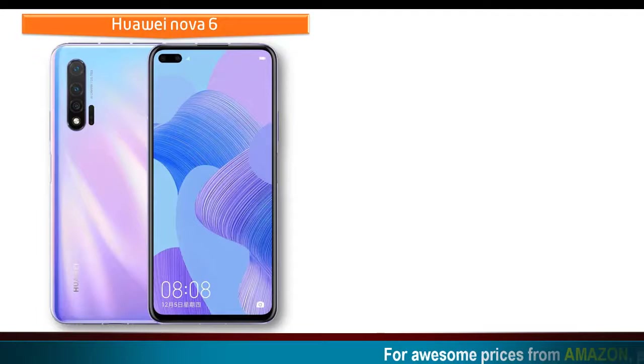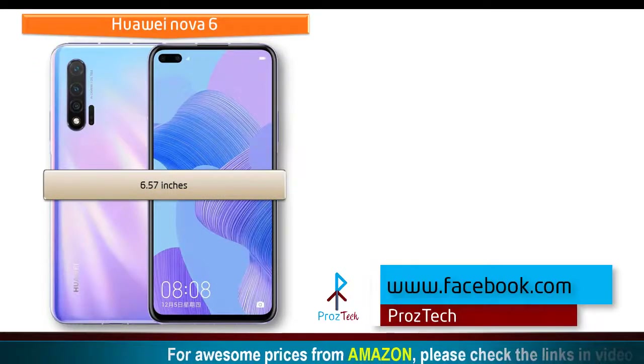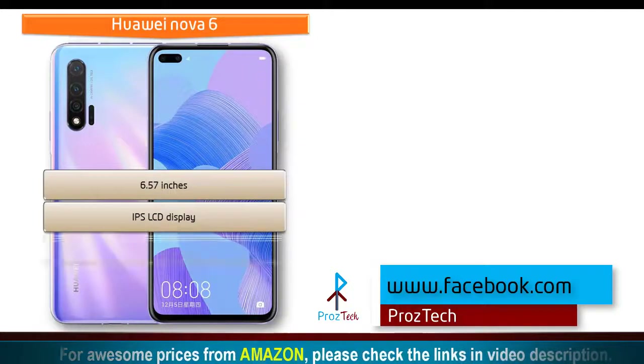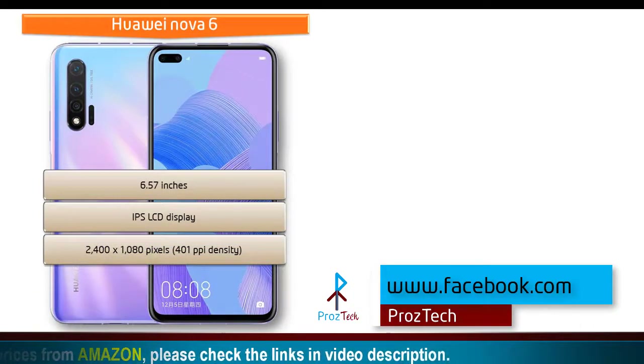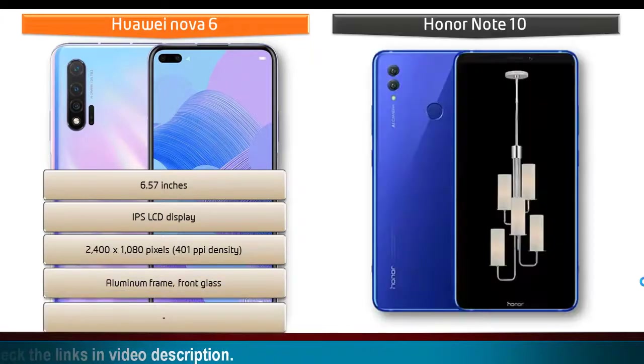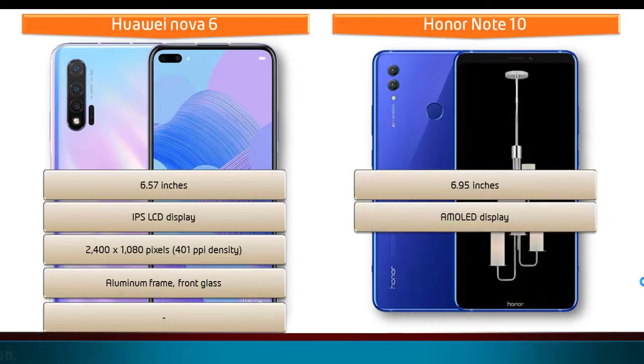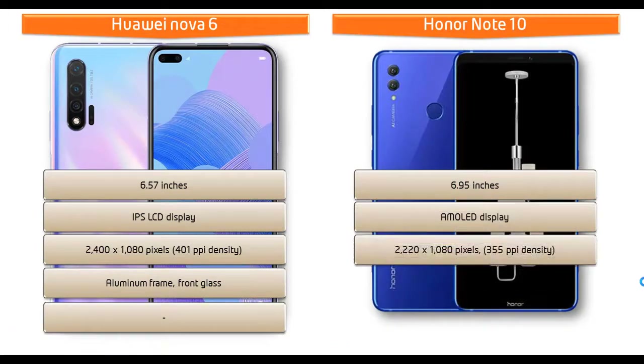Looking at the display, Huawei Nova 6 has a 6.57-inch IPS LCD screen with a resolution of 2400 x 1080 pixels and 401 PPI pixel density. Whereas Honor Note 10 is a 6.9-inch device with an AMOLED display having a resolution of 2220 x 1080 pixels and 355 PPI pixel density.